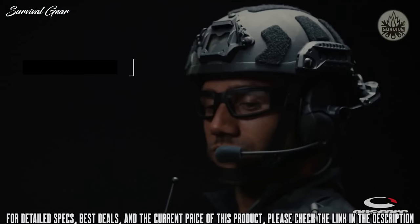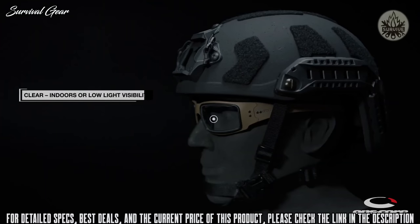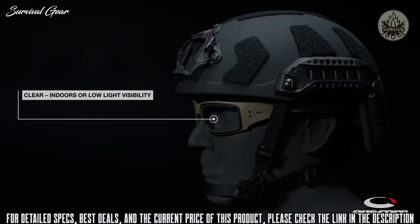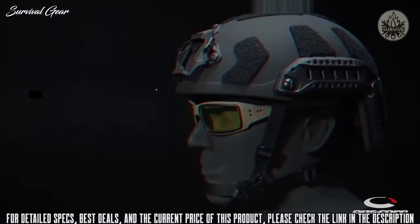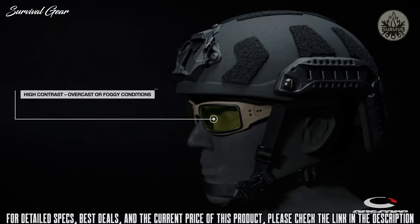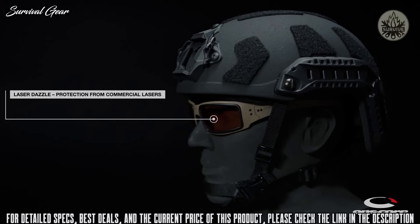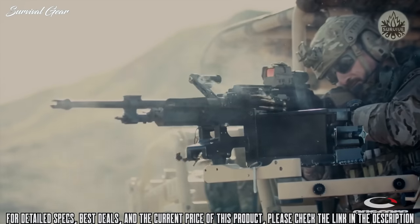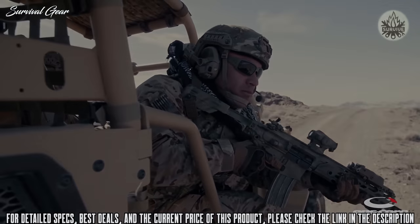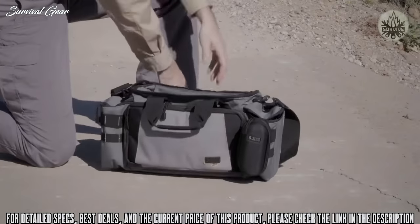Mark One lenses are available in clear, tinted, high contrast, and laser dazzle. Clear lenses provide maximum visibility indoors or in low light. Tinted lenses reduce brightness, boosting terrain details in sunny conditions. High contrast lenses provide maximum visibility in overcast, hazy, or foggy conditions. Laser dazzle lenses use Gentex patented lens technology, providing protection from green, blue, and red commercial lasers. These aluminum frames perform in some of the toughest environments and can be fitted for stable and secure wear during dynamic activities.